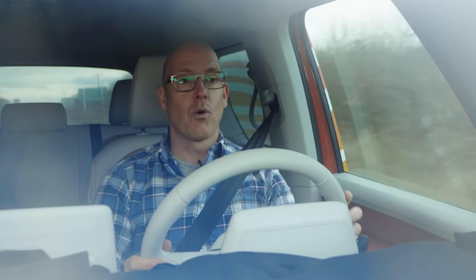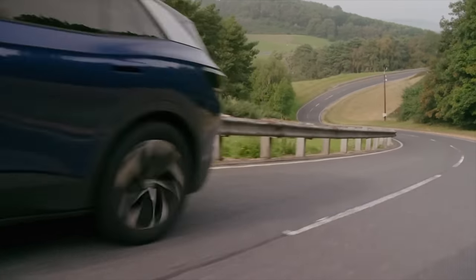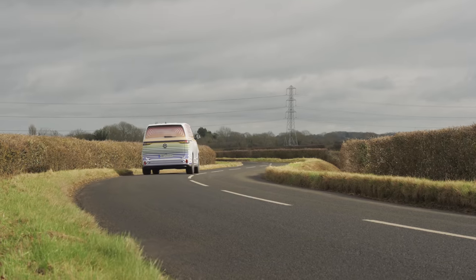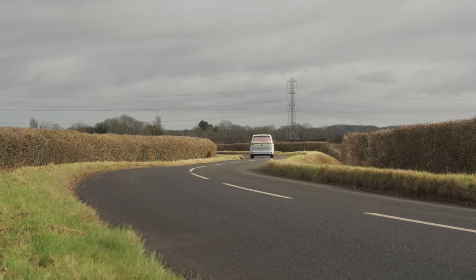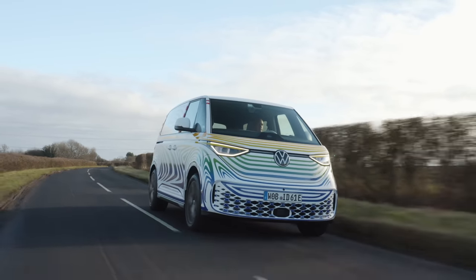It's all electric — well, duh. It's based on the same underpinnings as the ID3 and ID4, which means it has a 77kWh battery feeding power to a 204hp electric motor driving the rear wheels. The range? Well, hopefully around 250 miles.